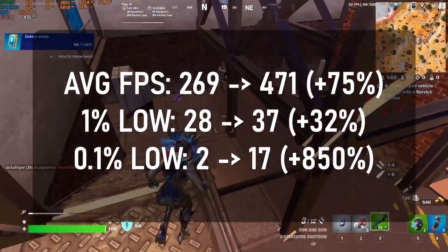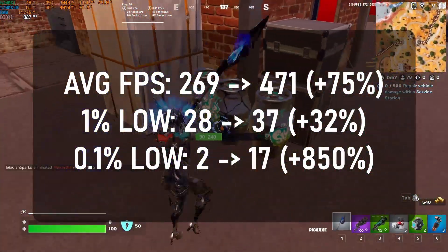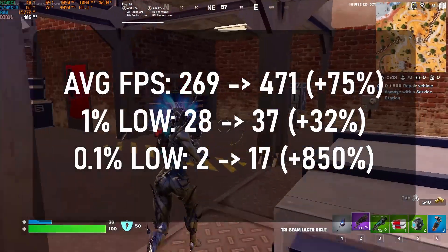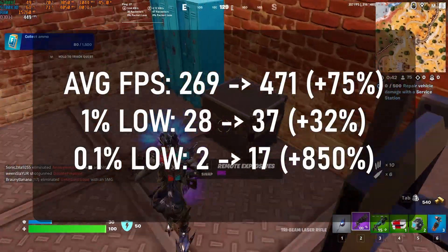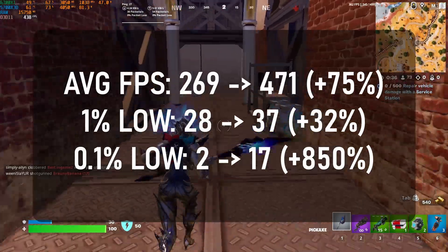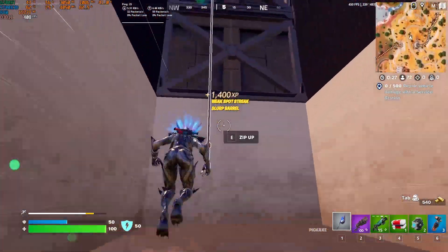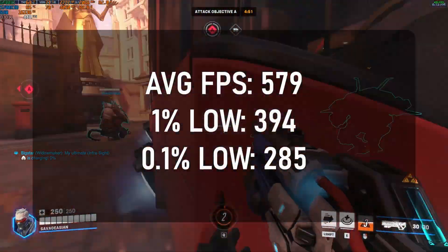For Fortnite, it's a pretty similar story except for the 0.1% lows. This game is known for being a stutter fest — it just doesn't run well on any platform. We see an 8.5 times increase to the 0.1% lows and a 75% increase to the average, which is pretty impressive and results in a difference you can actually feel. Overall this makes the game much more playable.